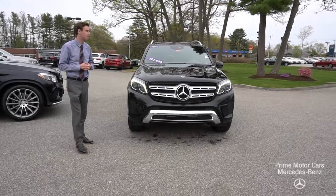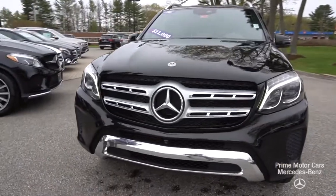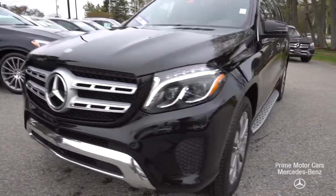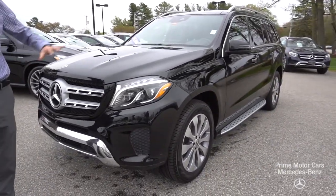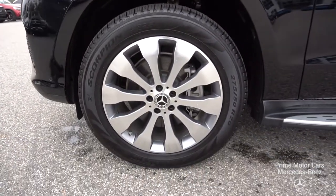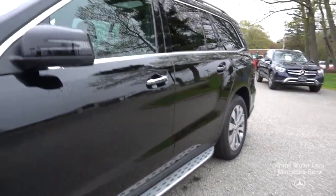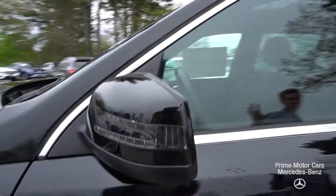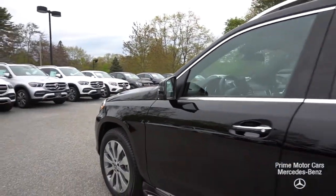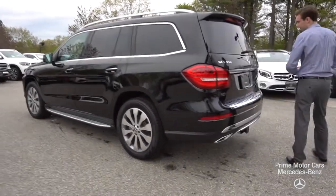This is our last 2018 model. This is an ex-courtesy vehicle, but it is a massive, massive discount. Beautiful LED headlights up front, illuminated star in the front of the vehicle as well. Massive multi-spoke Mercedes-Benz wheels coming along the side of the vehicle. Aluminum running boards, chrome along our window frame, all the way back there you'll see the privacy glass for your rear passengers and for your rear window.